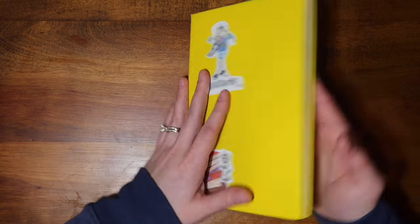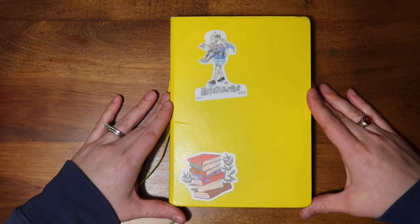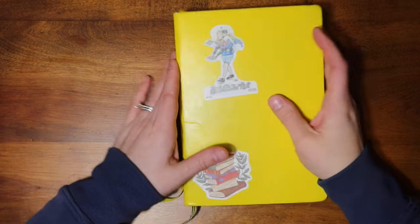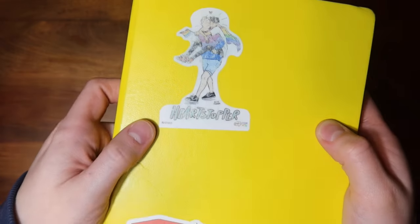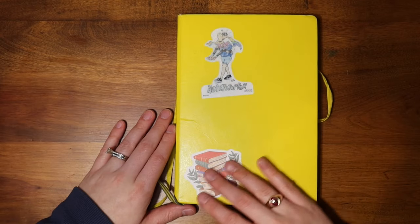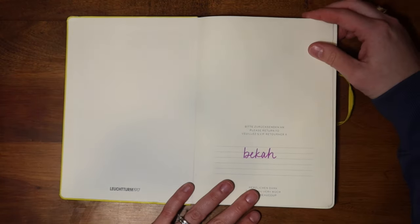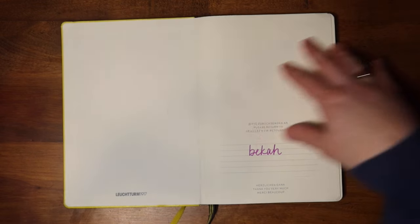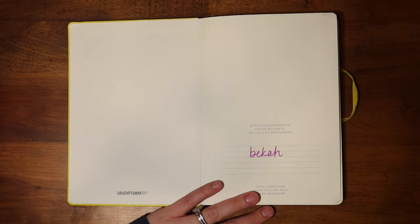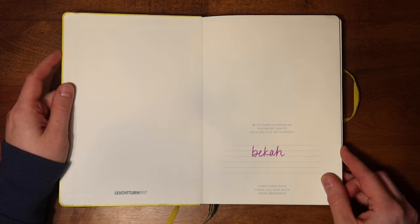Just so you know, this is a Leuchtturm 1917 A5 dotted journal in yellow — the most bright canary yellow you will ever imagine. I also have a Heartstopper sticker on the front, so poor and faded, my poor Heartstopper sticker of Nick and Charlie. And then I also have this book stack sticker that I really like. Flipping into the journal, just the front page says Becca, nice and simple. I saw somebody put a bunch of book stickers on the inside cover of their reading journal — they got stickers throughout the year and put them in here, a nice way to scrapbook and remember some of their stickers.